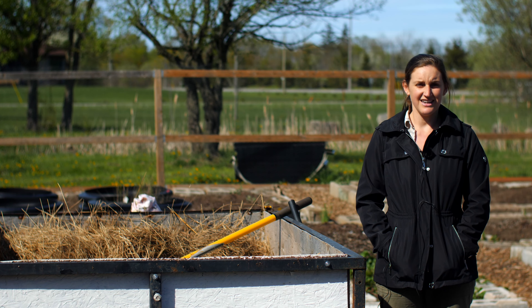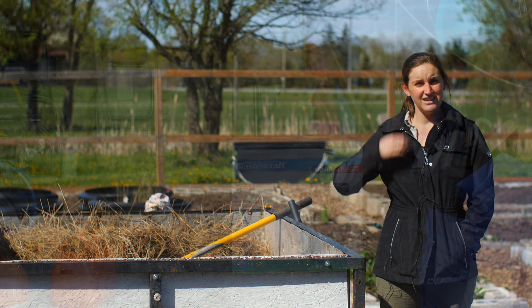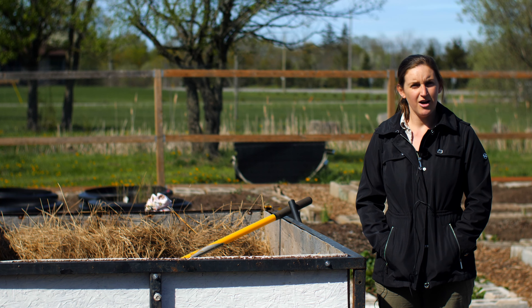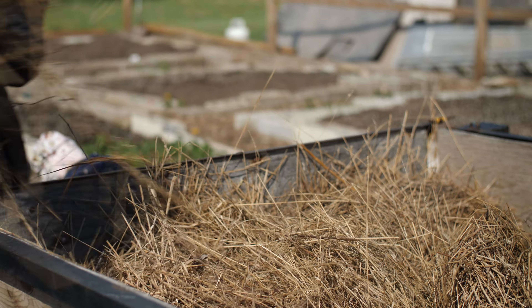Up next, we're going to try and work on our automated watering system and hopefully not spend an hour each night watering. Instead, we'll be picking weeds, which we are also going to try and combat with some hay this year to see if that will keep the weeds down.